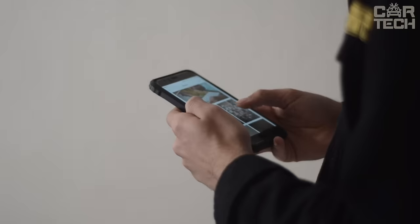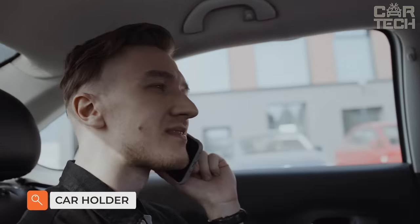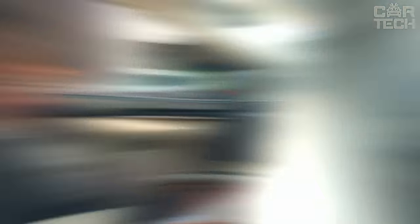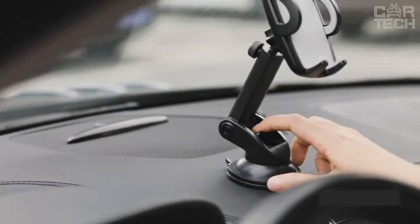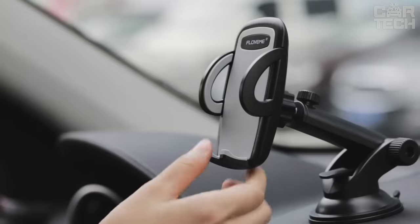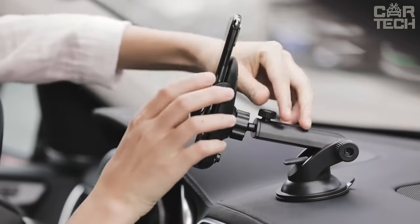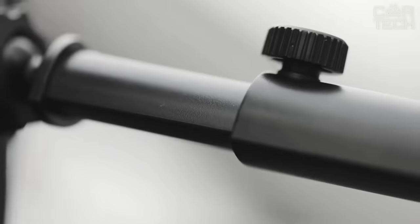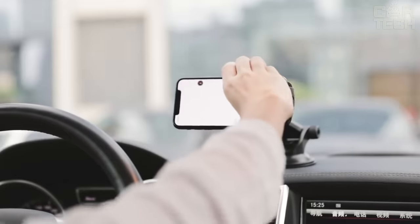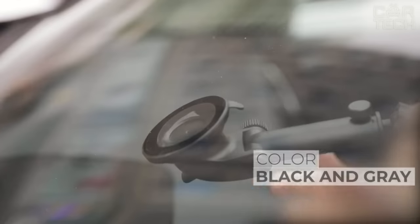It is hard to imagine a modern person who does not have a smartphone. In the car, we use it as a navigator or listen to music. To keep your phone from flying around the cabin on road potholes, you need to fix it properly. This holder holds the phone perfectly even in the most critical situations. The holder can be adjusted for reach, rotation, and angle. It can be mounted both on the dashboard and on the glass. The grip is adjustable and will fit any average phone, available in black and gray.